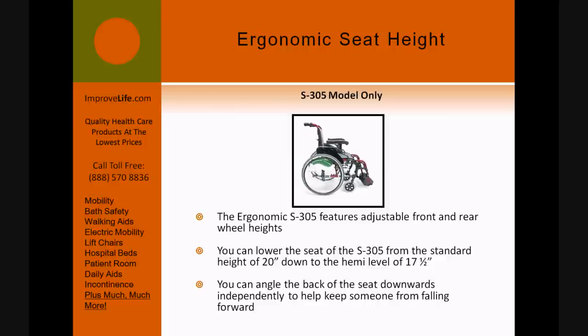The ergonomic S-305 features adjustable front and rear wheel heights. You can lower the seat of the S-305 from the standard height of 20 inches down to the hemi level of 17 and a half inches. You can also angle the back of the seat downwards independently to help keep someone from falling forward.